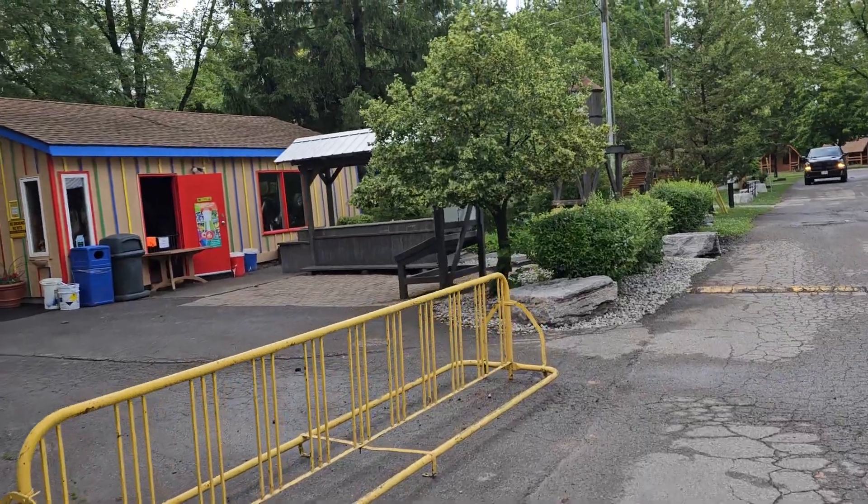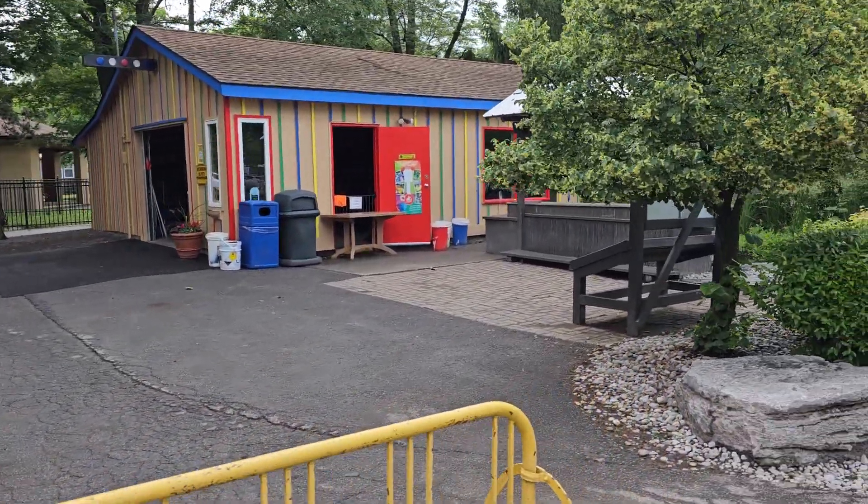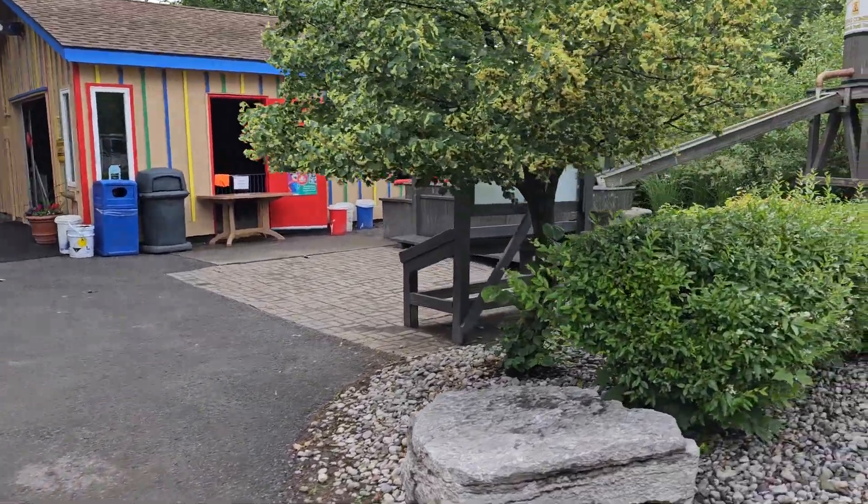If you're out with your kids and trying to get a little snack, they have a little area where you can buy stuff over here. I think you can also rent bikes there.